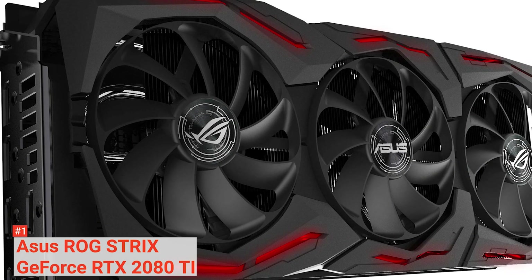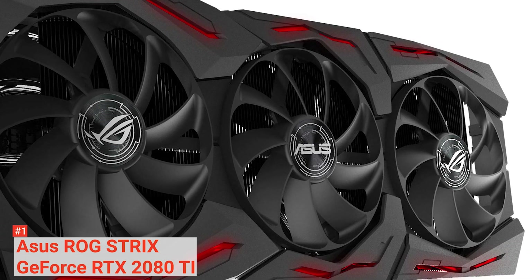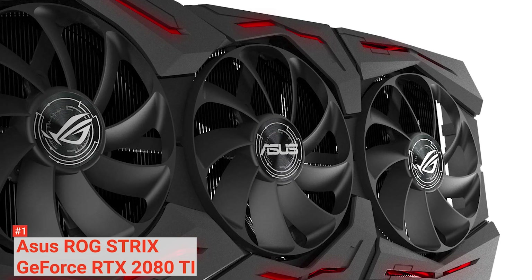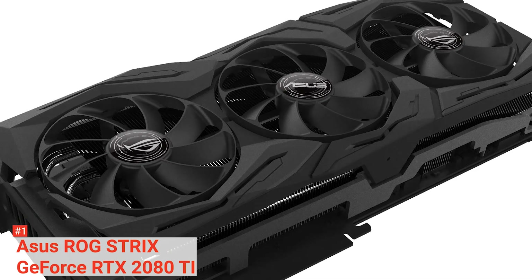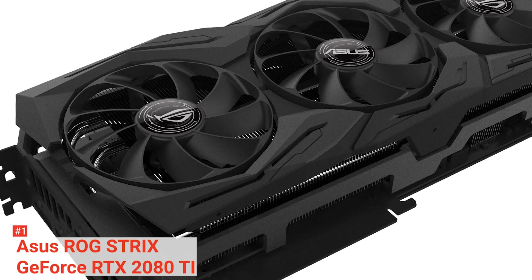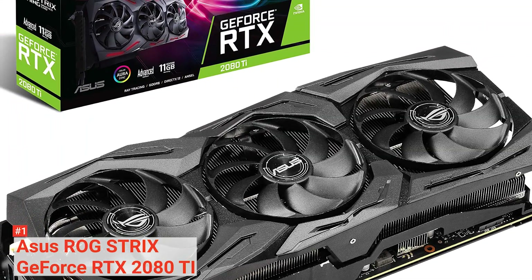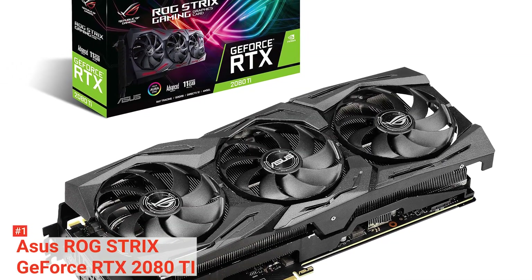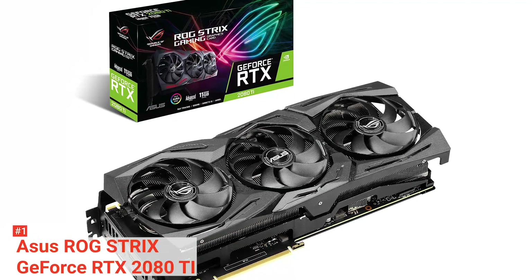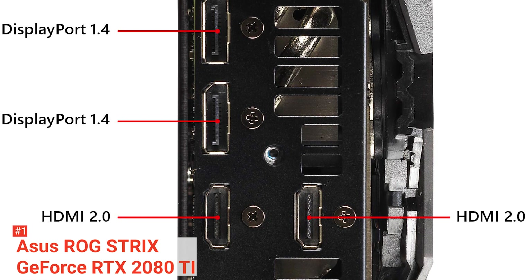It also features zero-decibel technology that allows the fans to stop spinning when the GPU core temperature remains below 55°C, letting you enjoy light gaming in complete silence. If temps rise, the fans automatically start up again. You can engage Quiet BIOS mode by using the onboard switch to activate zero-decibel mode. This card adopts a 2.7-slot footprint to accommodate a more massive heatsink, with the cooling array's overall surface area increased by more than 20% compared to the previous version, giving you more thermal headroom for overclocking.